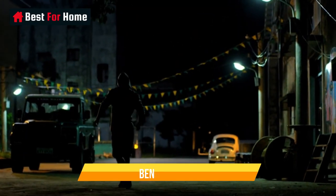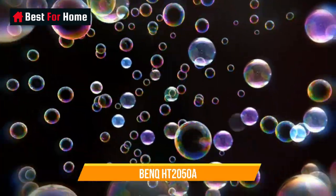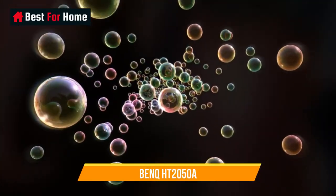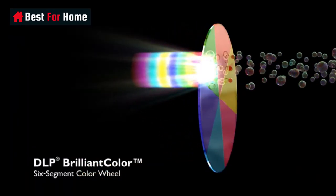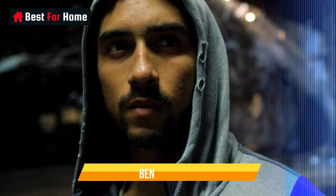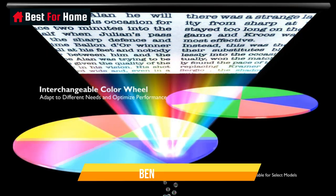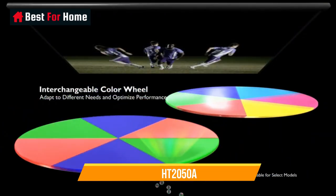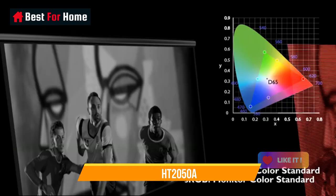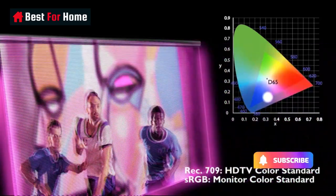Number 13: BenQ HT2050A. For around $700, the BenQ HT2050A is still one of the best budget 1080p projectors. It delivers where it counts with the best contrast at ANSI 1574:1 and color accuracy in its class, and is reasonably bright with 2,200 lumens in vivid mode. It comes with a 1.3x zoom and vertical lens shift for maximum installation flexibility. The drawbacks include slightly excessive fan noise, rainbow effect, and red-tinted 3D.